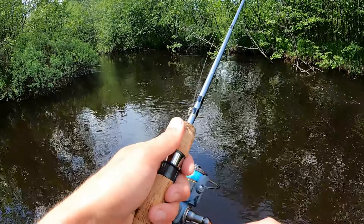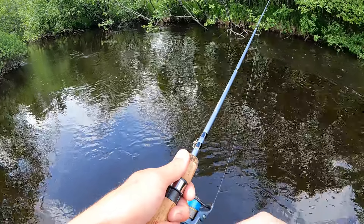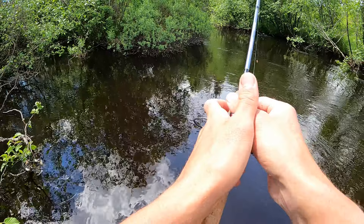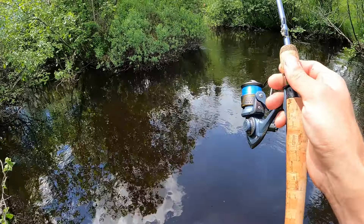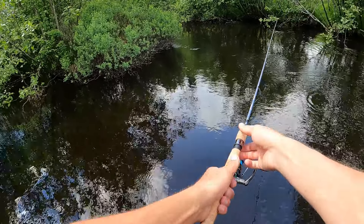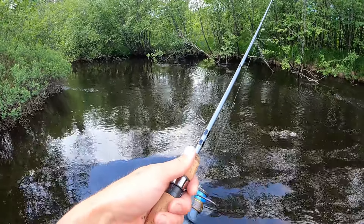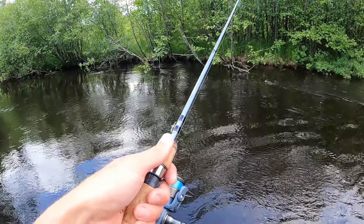This morning I caught my first ever trout — I've never really trout fished before. And now I've got my first one on camera. Next mission is going to be to catch a keeper — it's got to be at least 10 inches here.